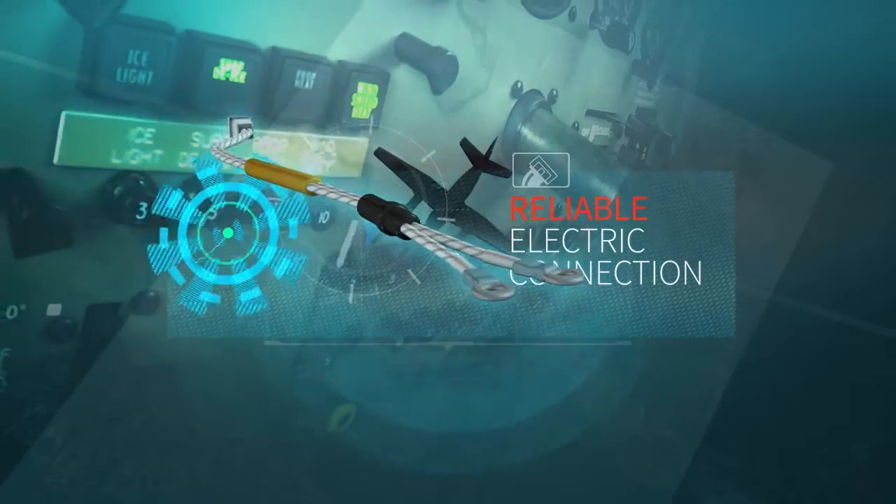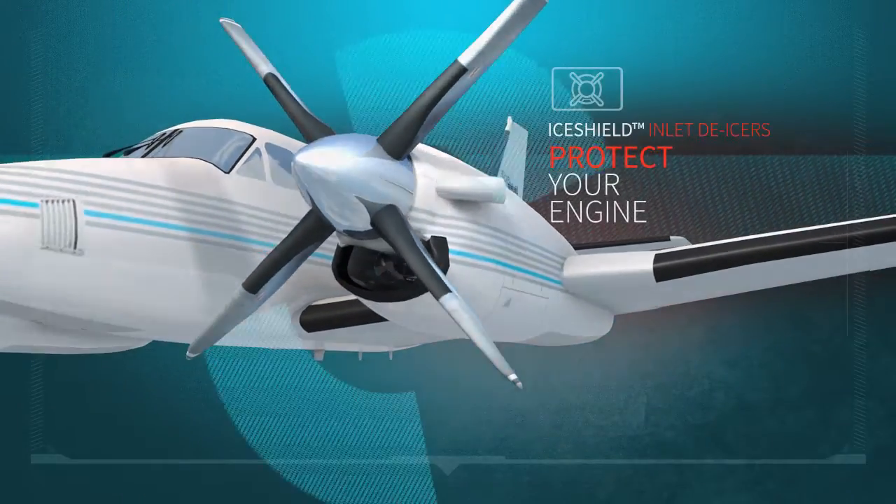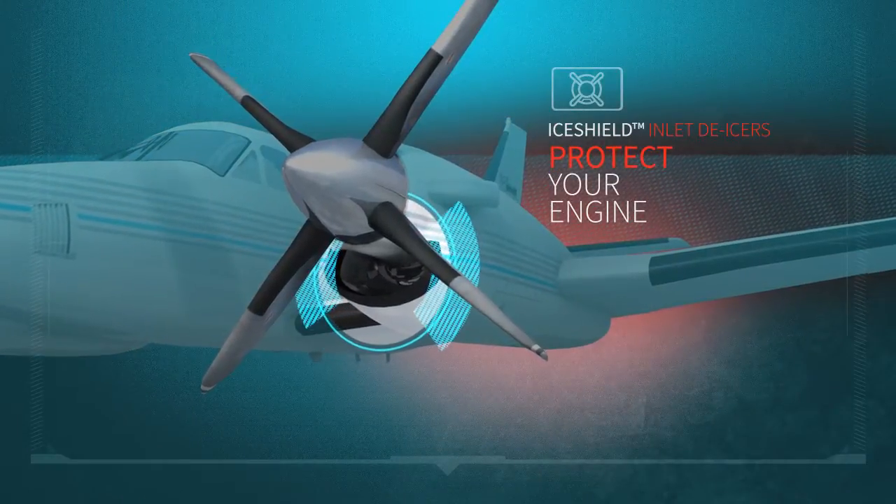IceShield wire harnesses ensure reliable connection between your prop boot and the aircraft's power source. IceShield also offers engine inlet de-icers to protect your engine.